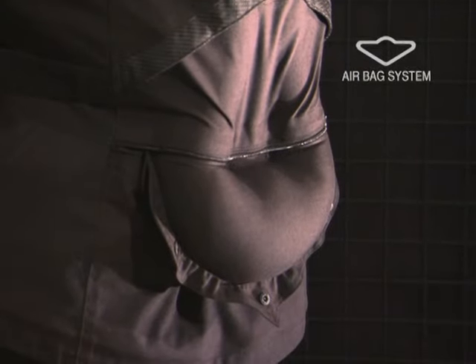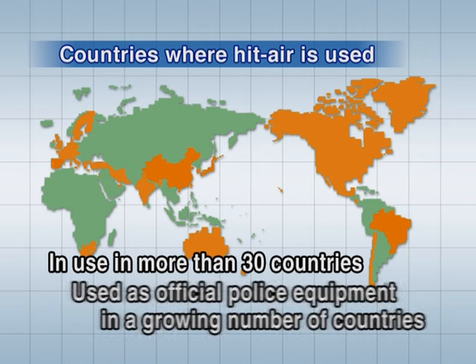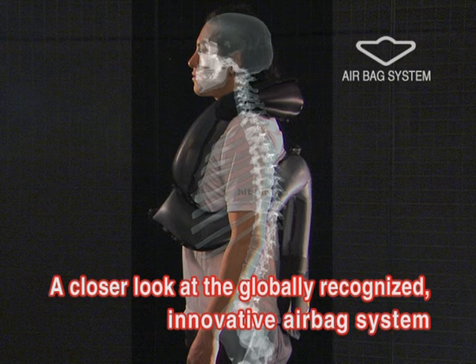Its safety has been widely recognized. In fact, the HitAir is used in more than 30 countries. The airbag system is also used as official police equipment in a growing number of countries. Let's take a closer look at this globally recognized, innovative airbag system.